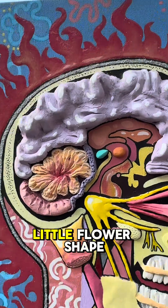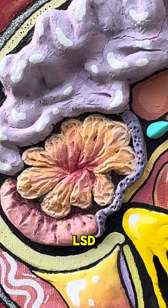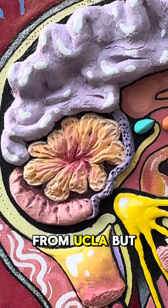And then in the back, that little flower shape — that's the cerebellum. We actually have evidence that shows when people take low doses of LSD, that area is very active, based on fantastic research by scientist Anya Burchard from UCLA.